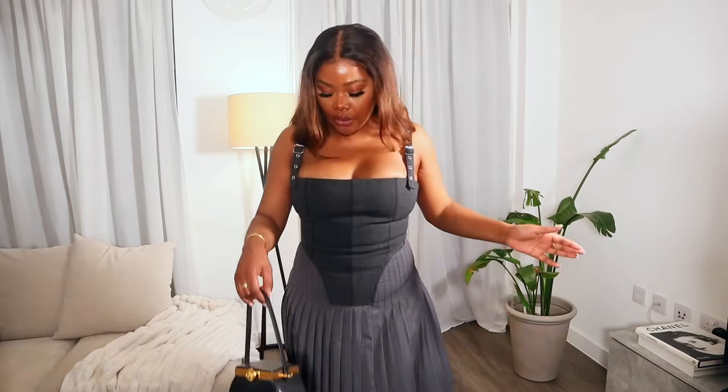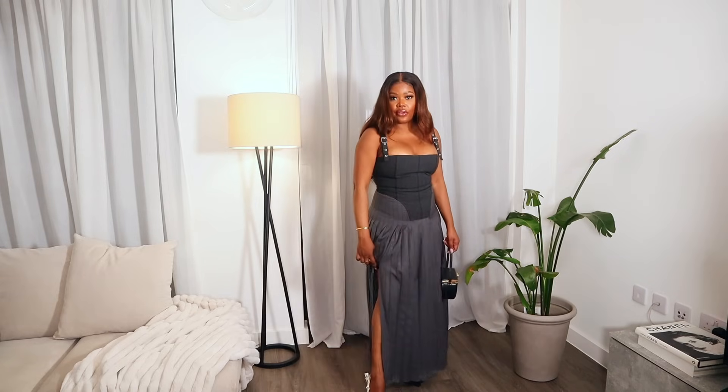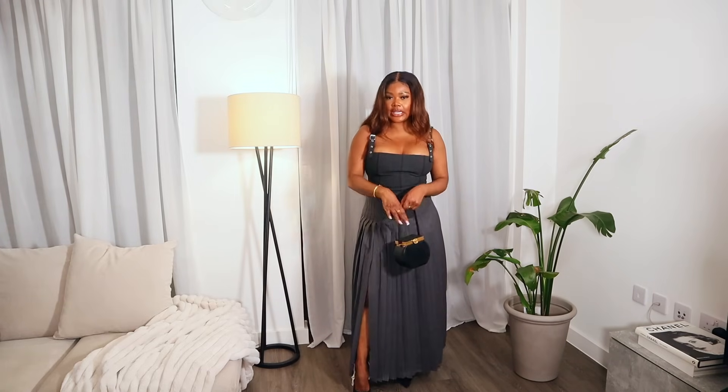You guys might remember this dress from the Zara haul — I bought it and I love it. This dress is gorgeous and really different. It's not something I'd expect to see in Zara — it's so unique. If you see it on the mannequin you're probably going to walk past it, but it's when you try it on that you get the wow factor. I love the corset details and I think it fits me really nicely. I paired it with Dior J'adore heels because I think it looks really classy and unexpected.